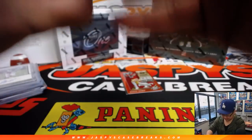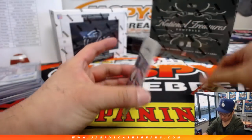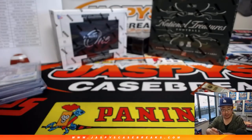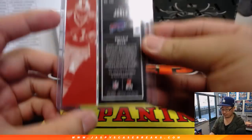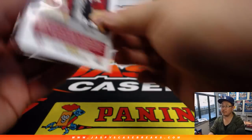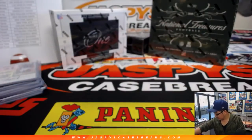Not numbered, still nice. Behind Marquise Goodwin should be the on-card autograph and it's A. Jones — this is from 2017. That's for Jacqueline and the Bills. And out of 49 on that Marquise Goodwin.